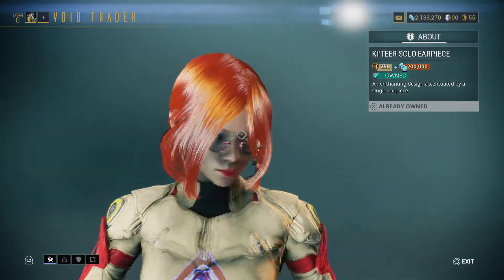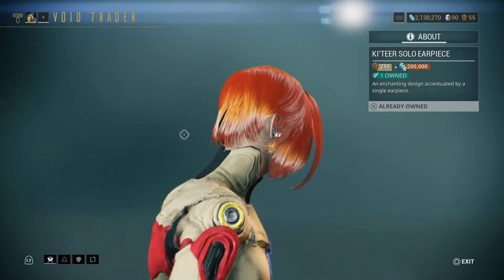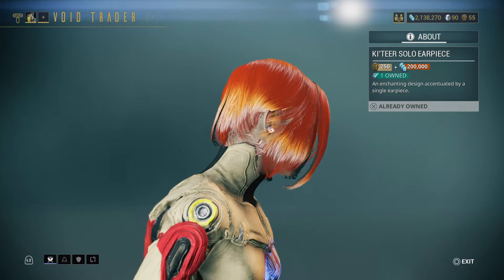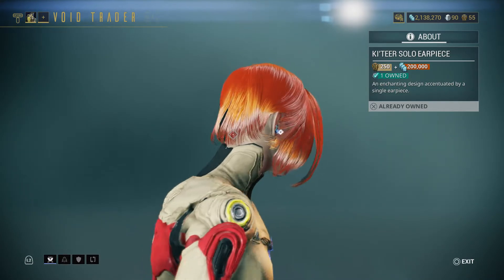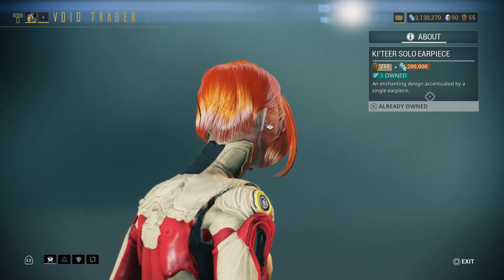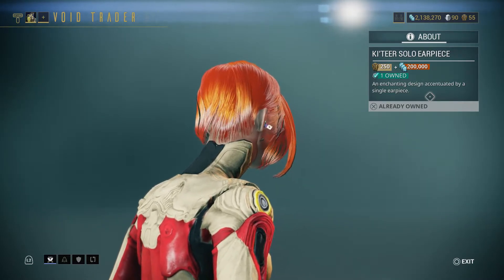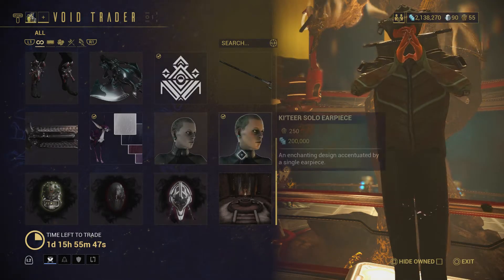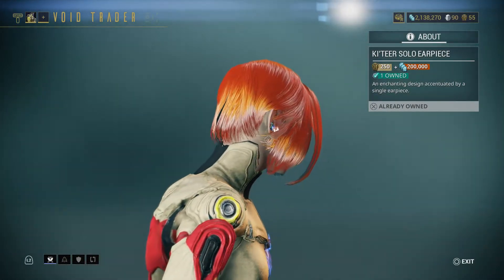Next is the Solo Earpiece — unlike the Katir it goes on the right side only. For 250 ducats and 200,000 credits you can get an earpiece on the right ear. Looks like I already bought it — I thought I bought something else but I have it.